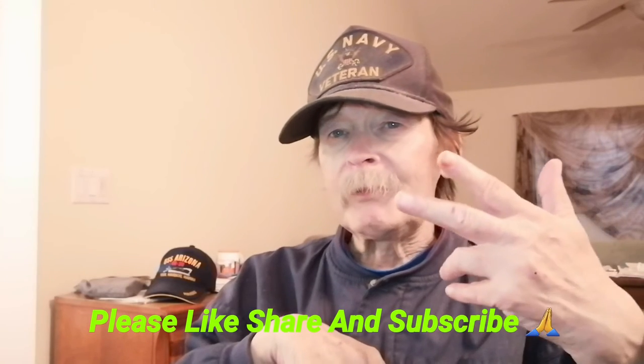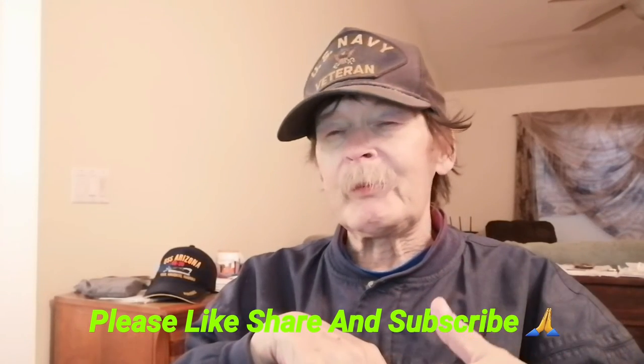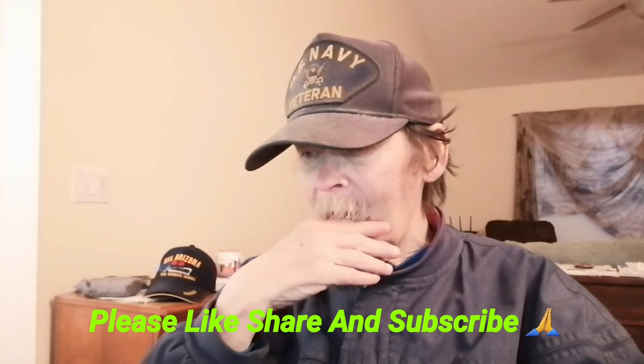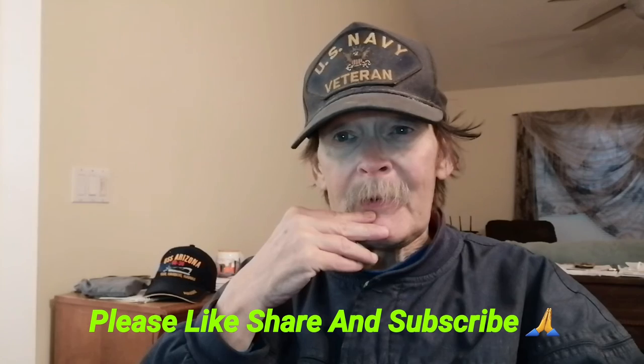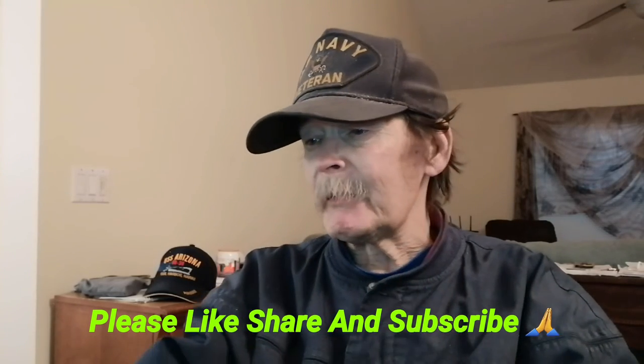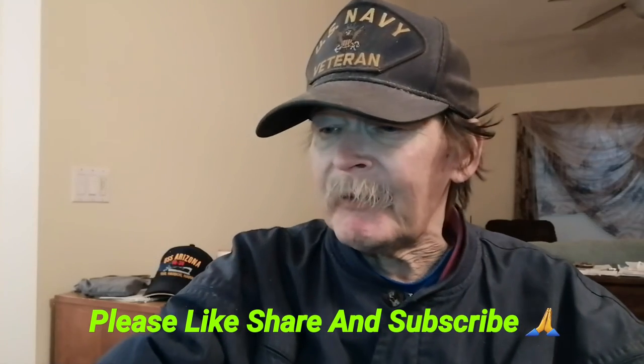Hopefully if I do it right. Make sure to read all the links in the description below. Like and share the video — dear God, share it. Please subscribe if you haven't. And on that note, I'm going to pull chocks and we're out of here. Thanks for watching.